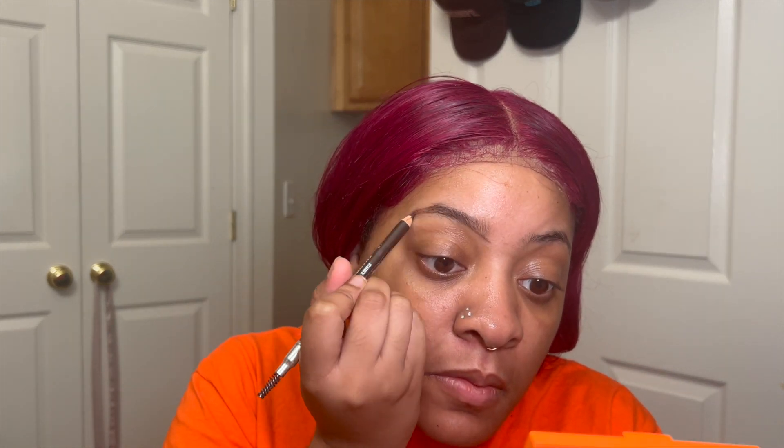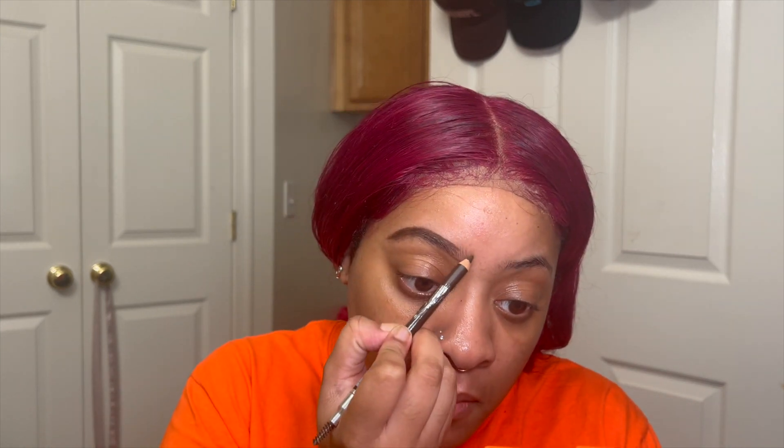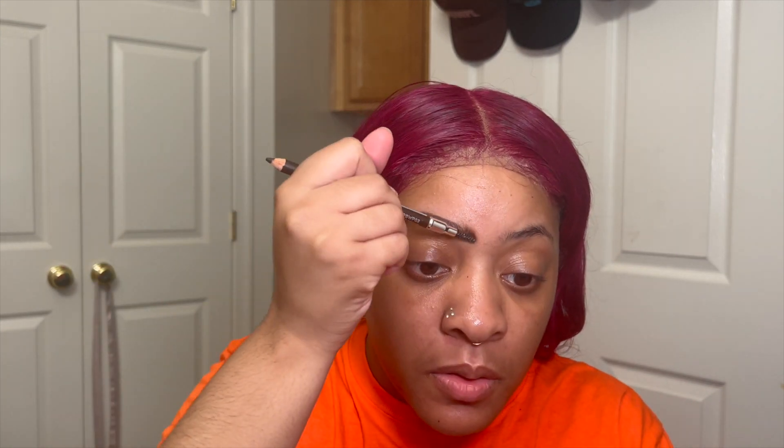Next I'm going to go in with my Ruby Kisses eyebrow pencil. I just align the bottom of the brow, line the top of the brow, fill it in, and make sure that I blend out the front of the brow so it doesn't look blocky.